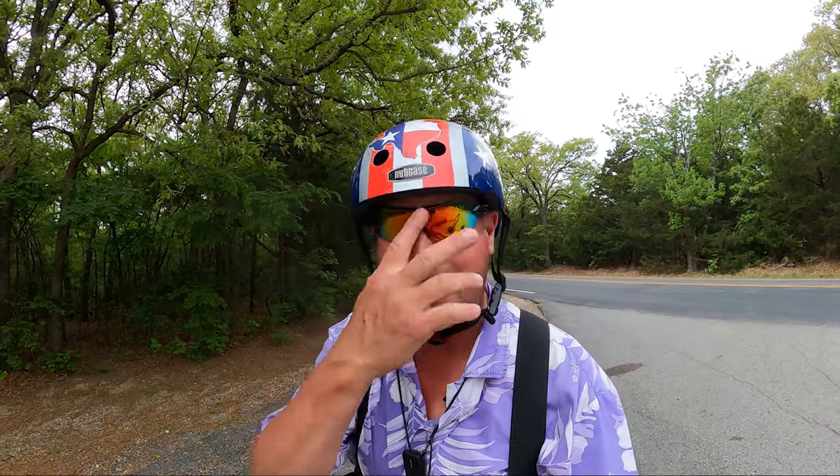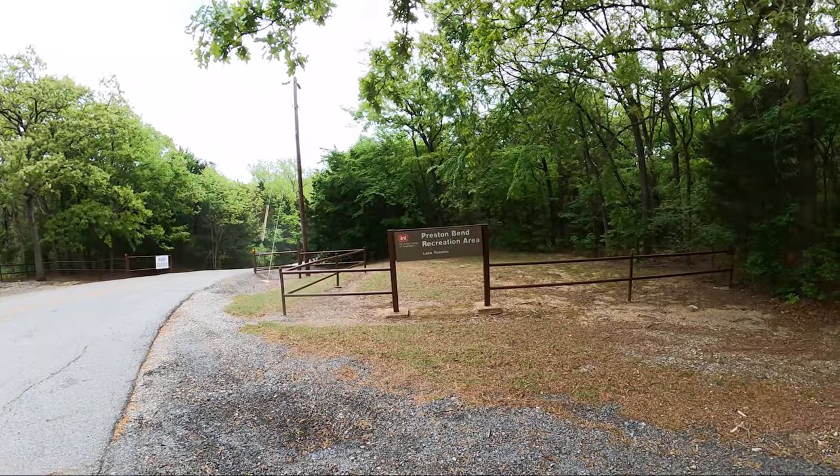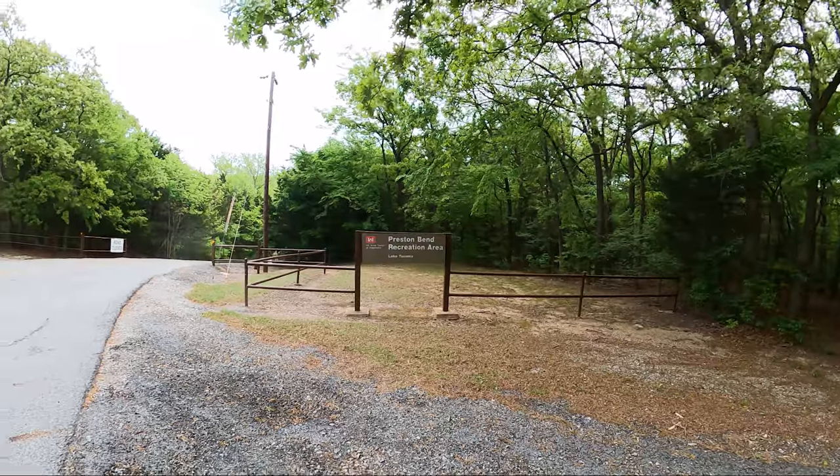Welcome to Dude RV! I appreciate you stopping by — you got here just in time for another campground virtual tour. I'm hanging out at Lake Texoma the last couple of days, and today I find myself at Preston Bend Recreation Area, Lake Texoma.